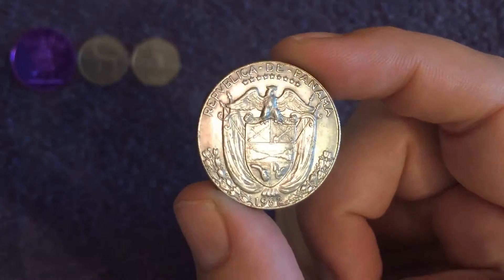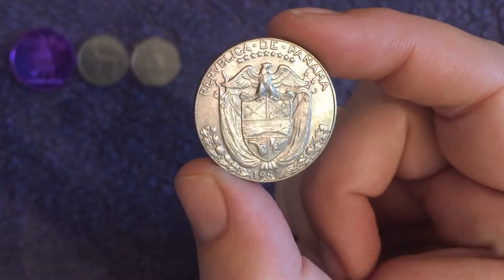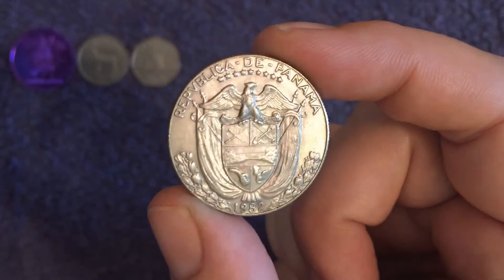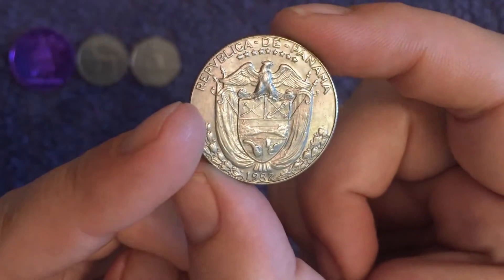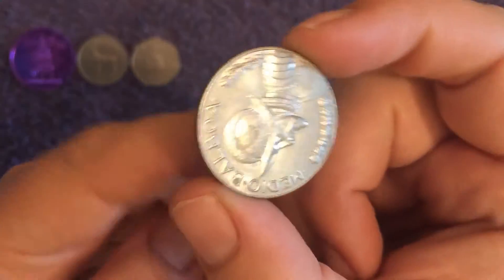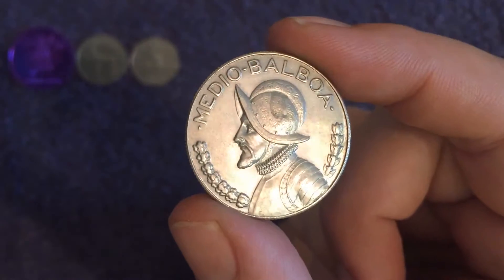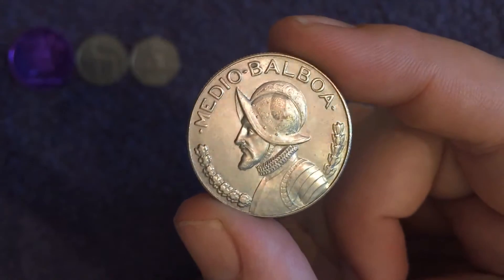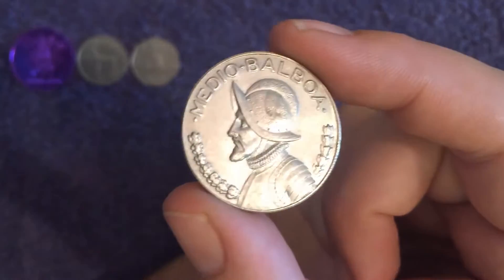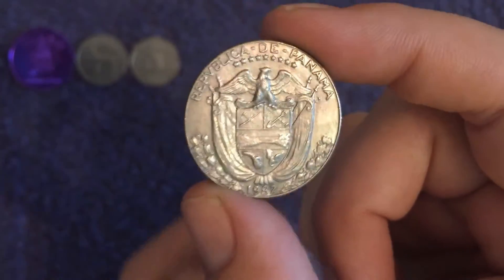There's our first territory find. Oh yes, this was the other one I'd seen straight away — a country we do not have. This is the Republic of Panama, our first coin from Panama, a brand new country. I think that takes us to 145 countries — I'll confirm towards the end of the video. It's in quite nice condition, bit of a mark on his helmet, but lovely to have a coin from Panama in the collection.